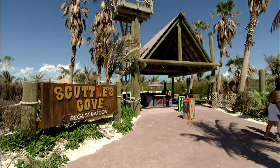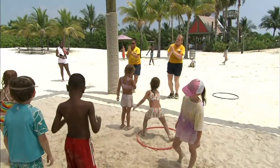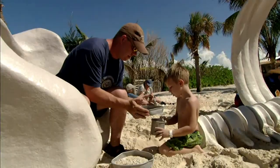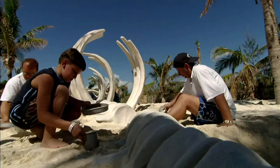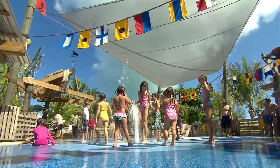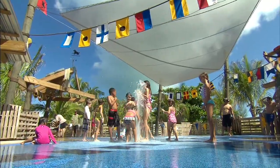Scuttle's Cove, for the 3 to 12 year olds, is a sandy play spot and a hub of youth activities supervised by Disney counselors from the ship. It features a 1,200 square foot soft wet deck area and provides fresh water fun with an array of pop jets, geysers, and bubblers.